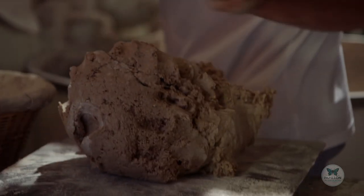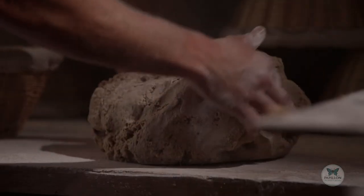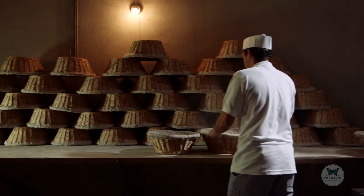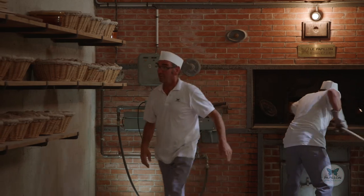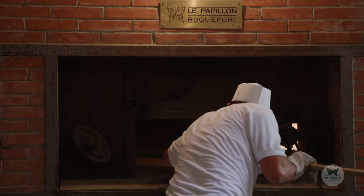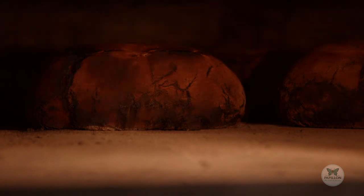Rye bread plays a vital role in Roquefort Papillon cheesemaking. Inside the bread is where Penicillium Roqueforte develops — the fungus that gives the cheese its taste and its green and blue marbling. To keep up the tradition and have end-to-end control over production, Papillon has had its own baker's oven since 1975. Every year in September, the Papillon baker makes about 300 loaves of rye bread, which are used to produce the Penicillium Roqueforte used in the Papillon recipe.